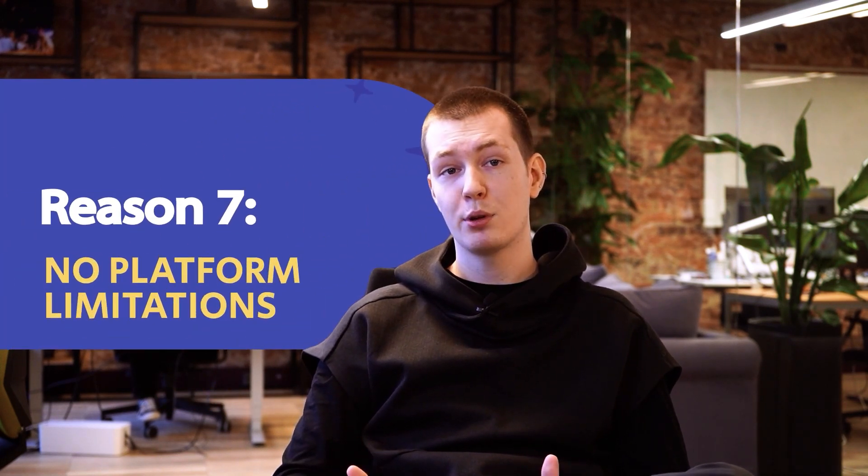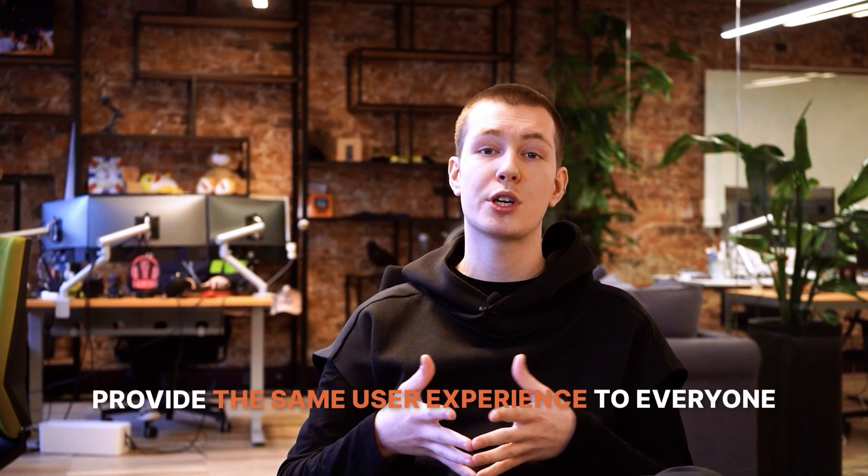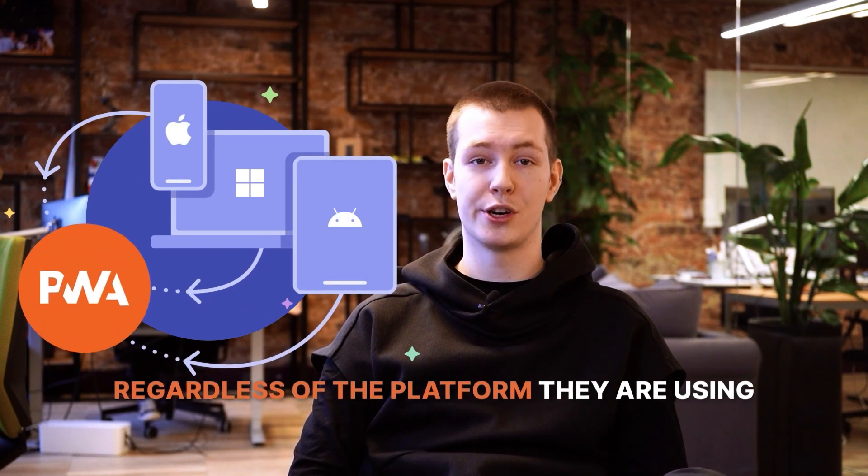Reason number seven: PWAs have no platform limitations. With PWA, you can provide the same user experience to everyone, regardless of the platform they're using to interact with your app.